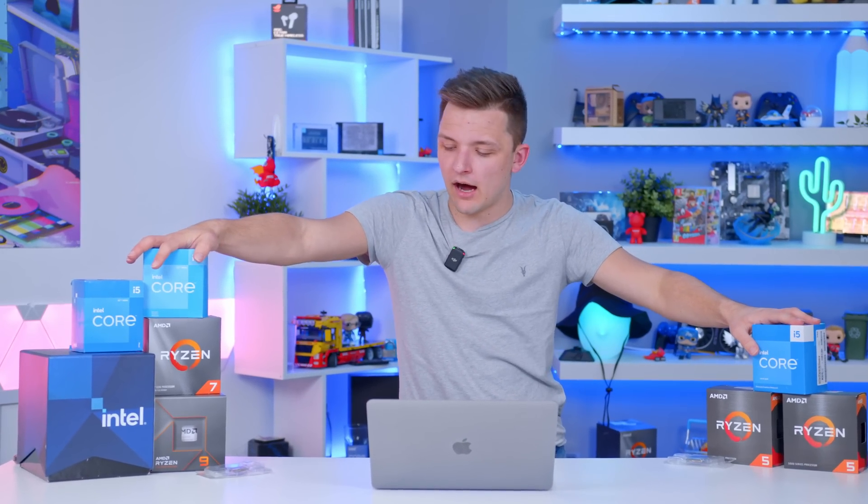And with that, I think we've run through the very best CPUs you can buy right now. If you enjoyed this one, make sure to drop a like, let me know in the comments if you've got any questions. Thanks for tuning in, and we'll see you very soon.